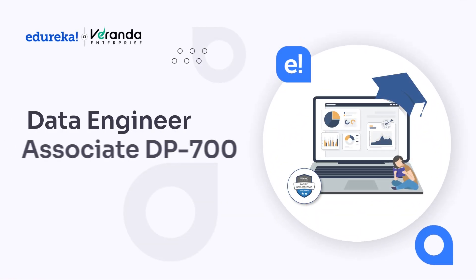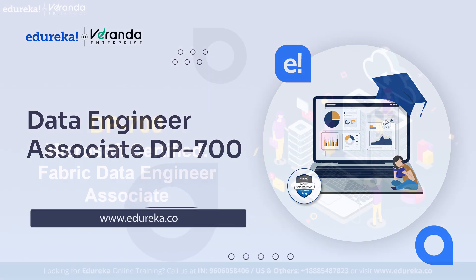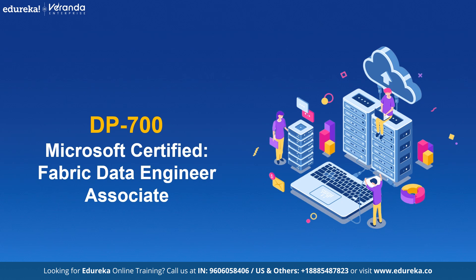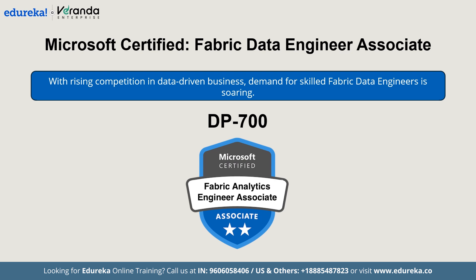In today's data-driven world, businesses generate massive amounts of data, and turning raw data into actionable insights requires skilled data engineers. This is where the Microsoft Certified Fabric Data Engineer Associate DP700 comes in. It is more than just another certification — it is your key to high-impact roles in the data world. As businesses compete to harness the power of data, skilled fabric data engineers are in greater demand than ever before. So are you ready to take your data career to the next level? Let's dive in.